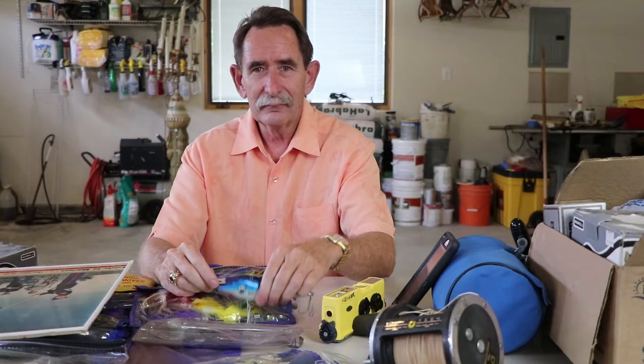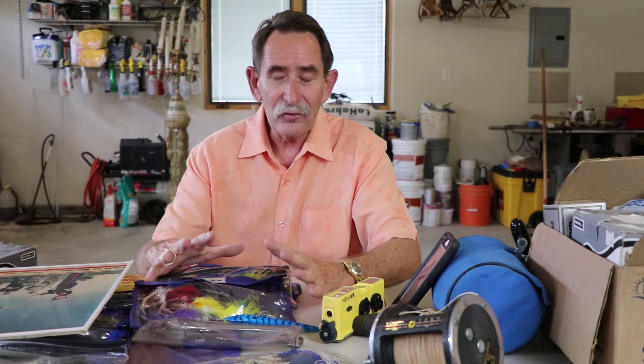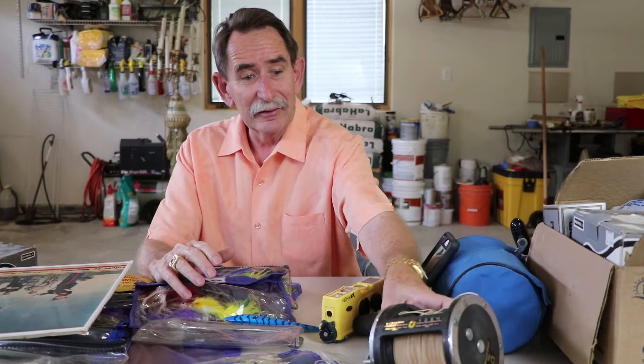Fishing equipment. What does fishing equipment have to do with cleaning up a garage and turning it into a studio? Well, this is some of the contents of one of the boxes — or a few of the boxes — that were on the floor, including some Penn International reels. Dad really liked the good fishing equipment.